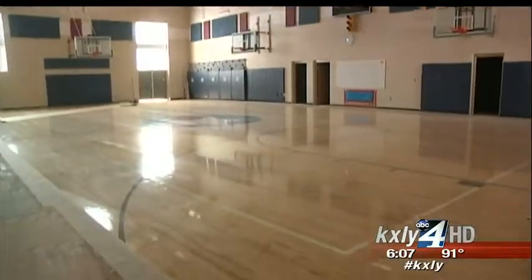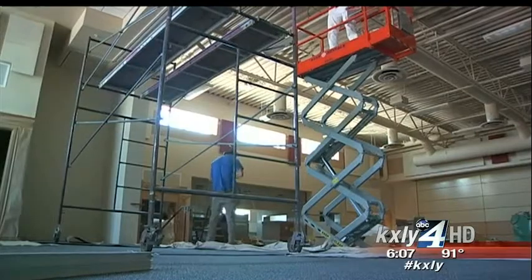So this is the gymnasium. Gone are the days of the gym also doubling as the lunchroom. Now there are two separate spaces.